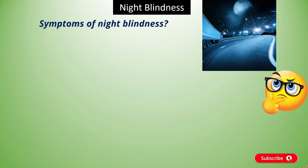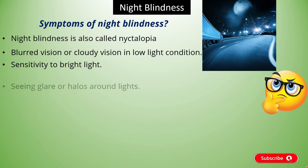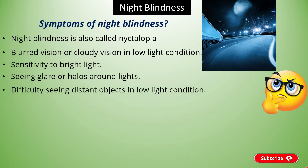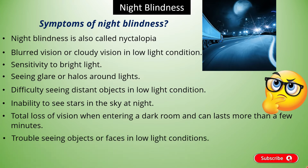Night Blindness is also called Nyctalopia and can be caused due to several conditions. Symptoms could vary, such as blurred vision or cloudy vision in low light conditions, sensitivity to bright light, seeing glare or halos around lights, difficulty seeing distant objects in low light, inability to see stars in the sky at night, total loss of vision when entering a dark room lasting more than a few minutes, and trouble seeing objects or faces in low light. If you are experiencing any of these symptoms, consult your eye doctor as soon as possible.